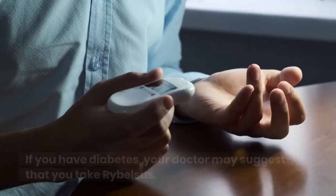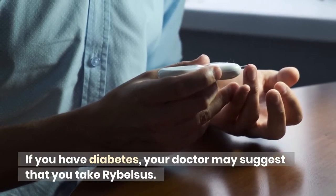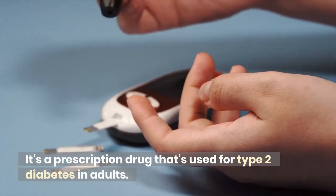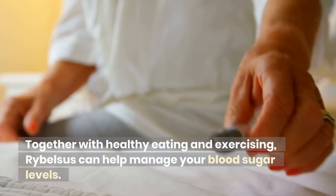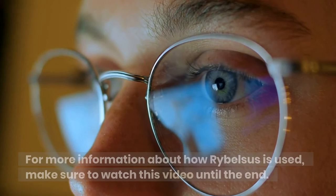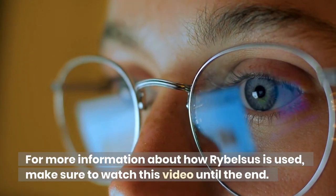What is Ribelsis? If you have diabetes, your doctor may suggest that you take Ribelsis. It's a prescription drug that's used for type 2 diabetes in adults. Together with healthy eating and exercising, Ribelsis can help manage your blood sugar levels. For more information about how Ribelsis is used, make sure to watch this video until the end.